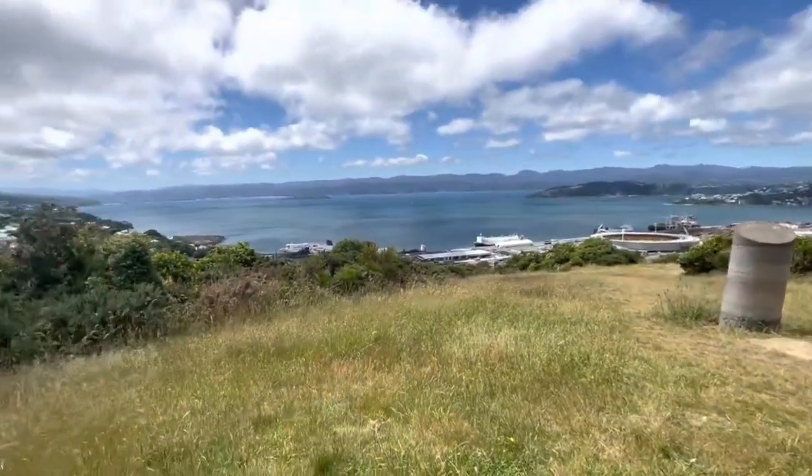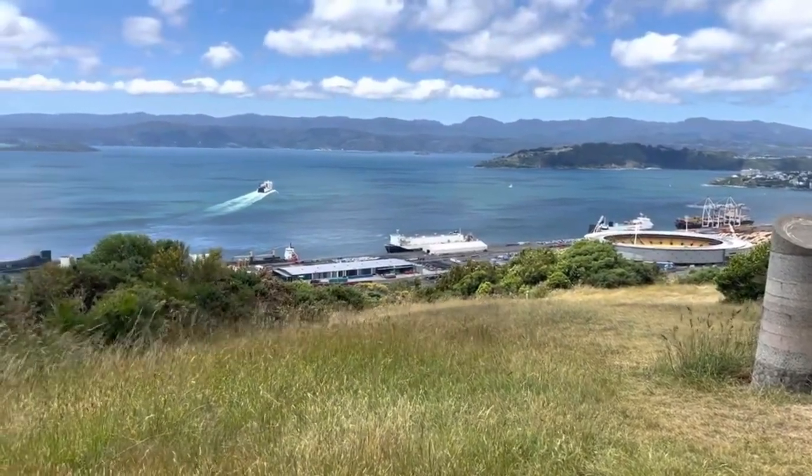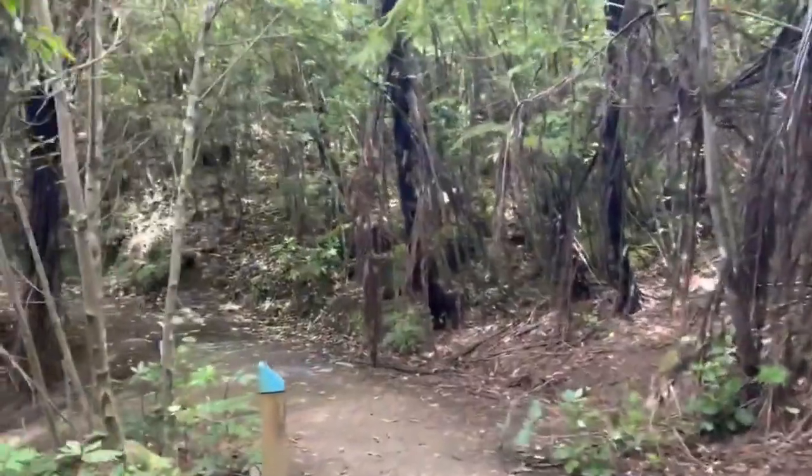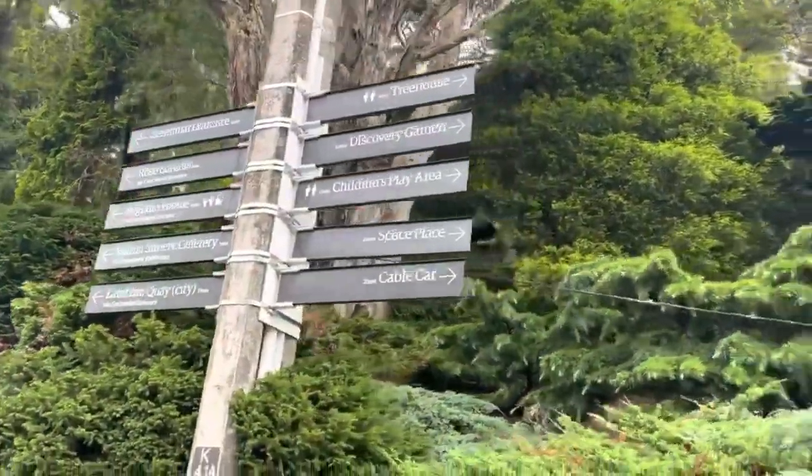You get broad sweeping views pointing out where the ferry service is. A lot of hikers will catch those ferries across the strait to get to the South Island, but that's a future problem - you still have a lot of roller coasters to do.